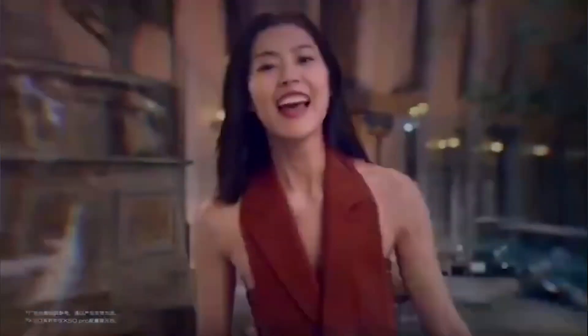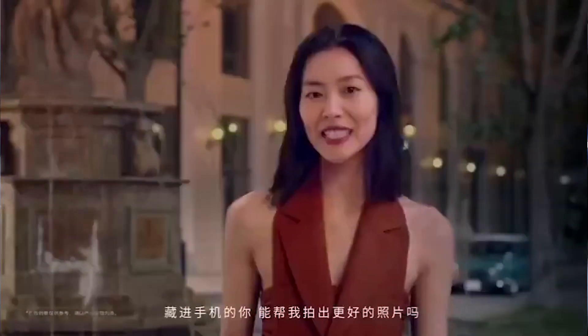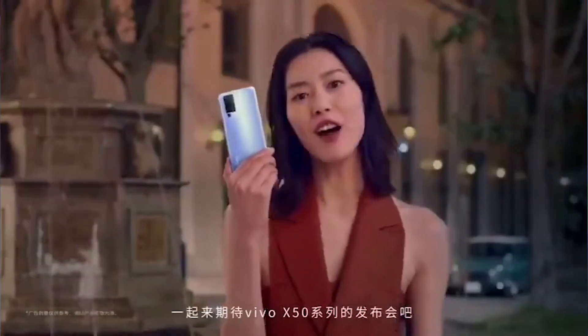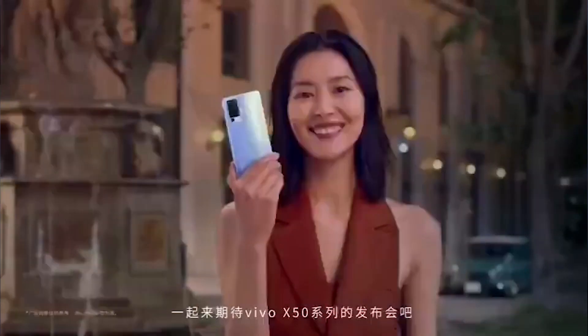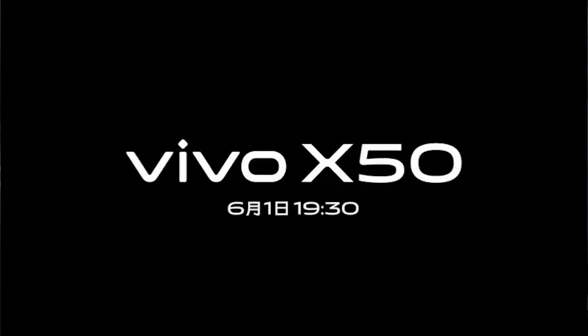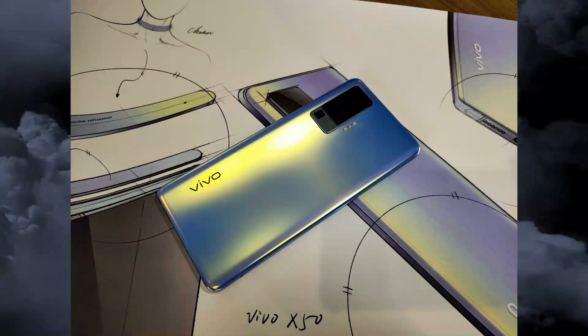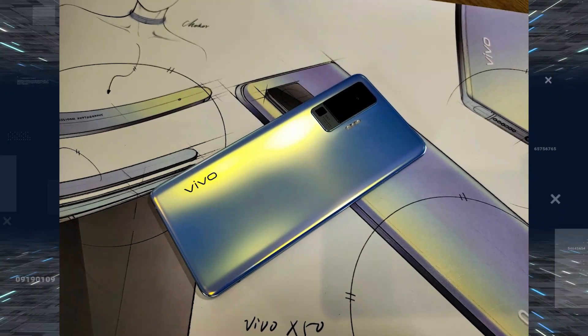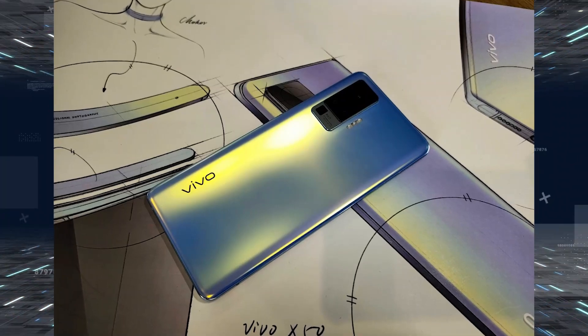Hey, what's up guys, welcome back to the channel. The upcoming Vivo X50 family is here for launching next month, and now they will add a new member to the Vivo X50 family. The Vivo X50 Pro Plus flagship is here — this is the new leak about the upcoming Vivo X50 Pro Plus.